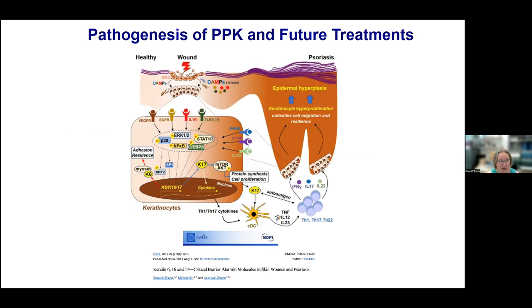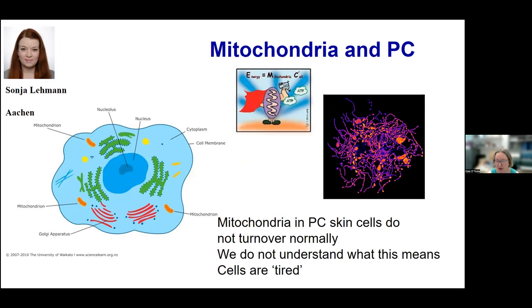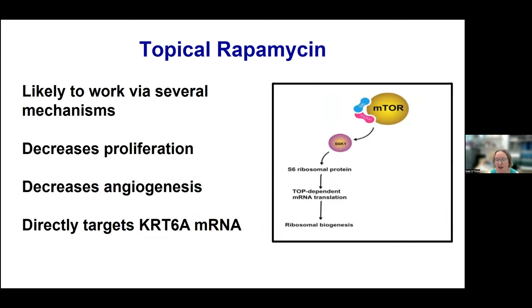Regarding pathogenesis and future treatments: when PPK occurs, you get an alarming response with activation of pathways involved in inflammation, including the epidermal growth factor receptor, the JAK-STAT pathway, and the inflammasome pathway. Sonia Lehmann from Aachen has shown that mitochondria in pachyonychia congenita are abnormal — they are sort of tired. Roger Caspar with PC Project showed that topical rapamycin might be helpful — it decreases proliferation, decreases angiogenesis, and directly targets keratin 6A mRNA. Currently, a company called Palvella Therapeutics is enrolling in the BAPA study, evaluating safety and efficacy of a special preparation of rapamycin in adults with moderate to severe pachyonychia congenita.